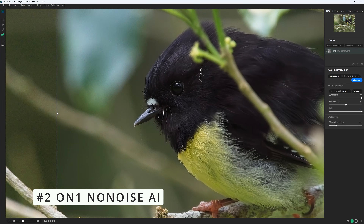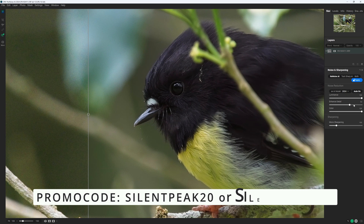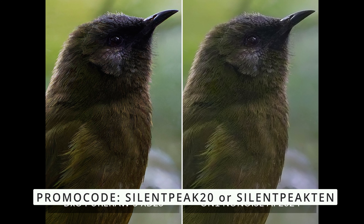For everybody else there is ON1 No Noise AI. No Noise AI is considerably cheaper than DXO Pure Raw and its noise reduction is similarly excellent. More than that, it will denoise your RAWs and it will denoise your JPEG files, making it more flexible for many.